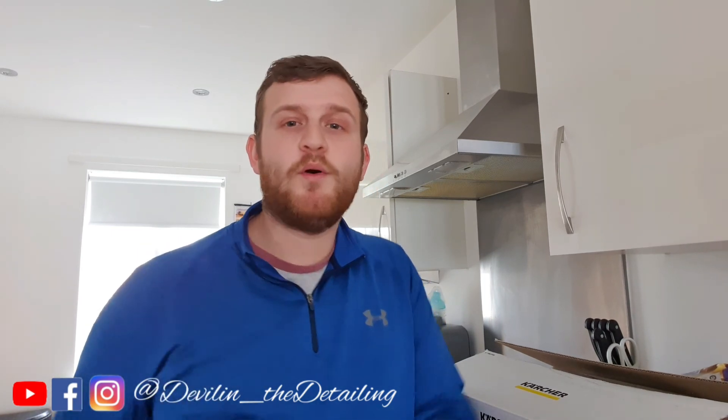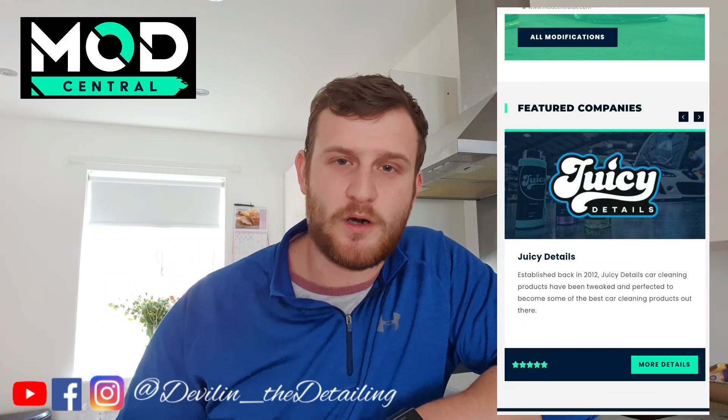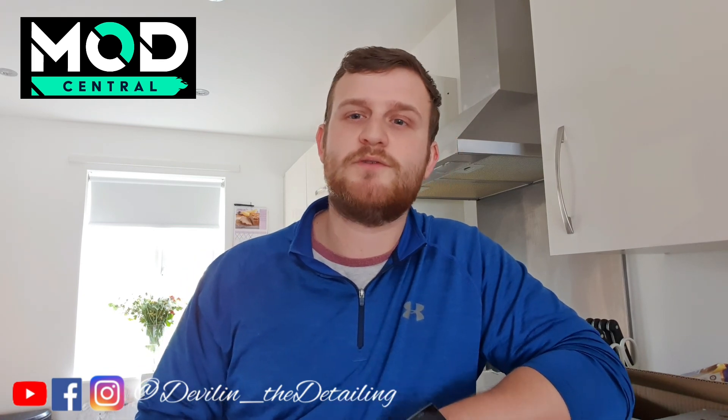Now let me mention today's video sponsor. On the 8th of March — which is Monday — a brand new website is being launched by a company called Mod Central UK. Mod Central is going to be a one-stop shop for all your car needs, whether it's parts, products, or anything you want. I'll update the description with the link on Monday, so go and check them out. Big shout out to Mod Central — you'll see their logo in the bottom corner for the rest of the video.